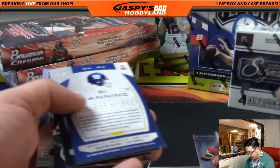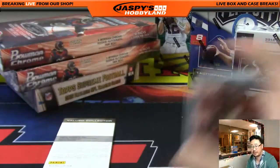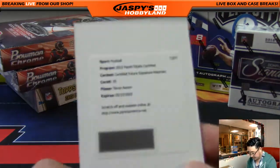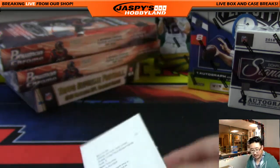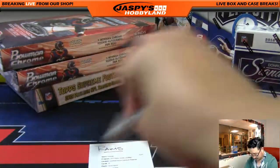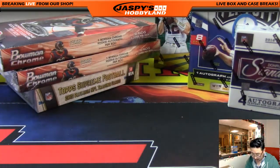Another Redemption coming up, which again will be expired. But usually when you contact Panini with expired Redemptions, they'll help you out one way or the other. We have Certified Future Signature Materials — Tavon Austin, Rams. That'll go to Dano and the Rams.